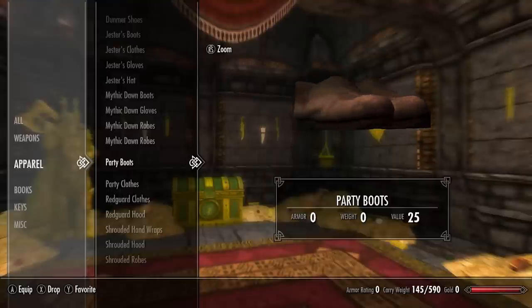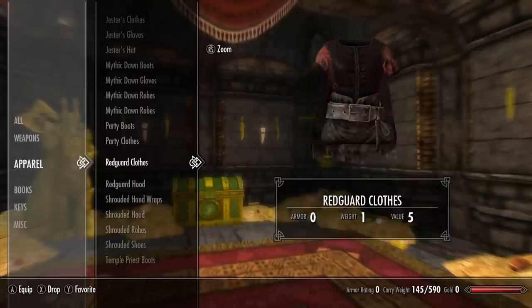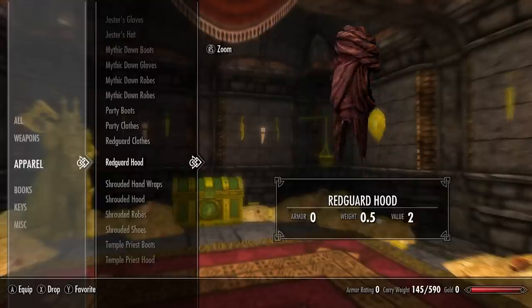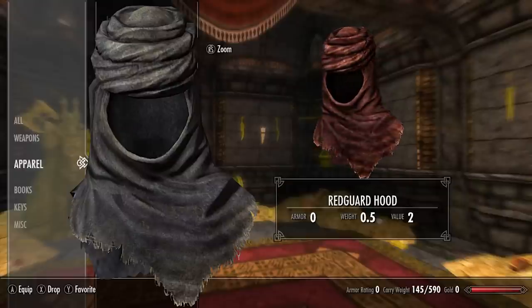Next we have party boots and party clothes. Next we have the Redguard clothes — not to be confused with the Hammerfell garb — and next in the set we have the Redguard hood, again not to be confused with the Alakir hood.